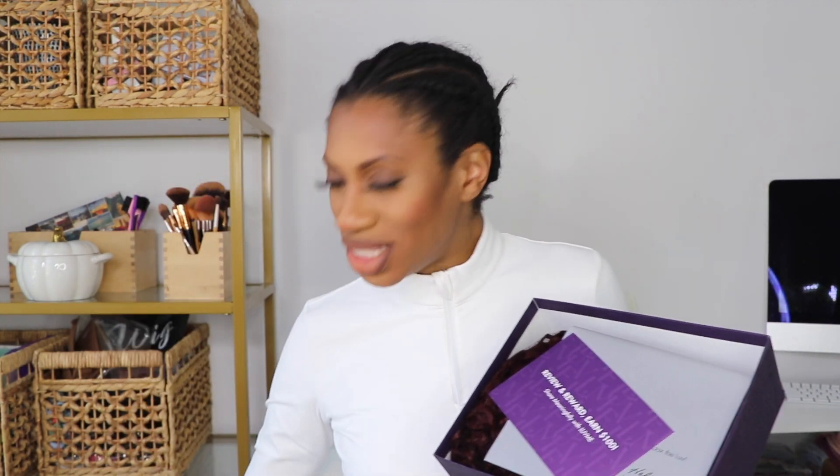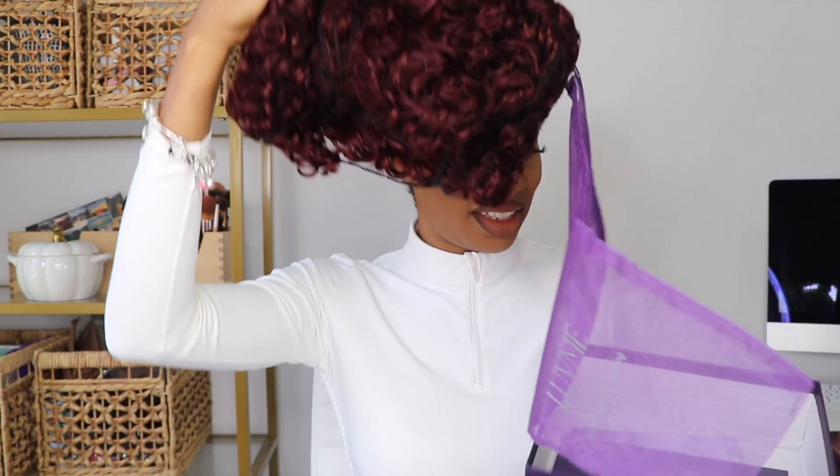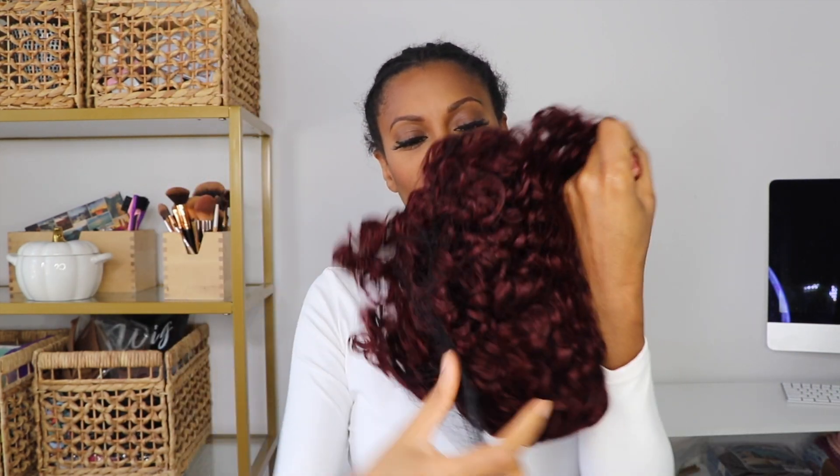This is the package from Love Me Hair. I always get excited when I see this beautiful purple box. They also give you information on how to contact them. We got color today, y'all — we got us some color!